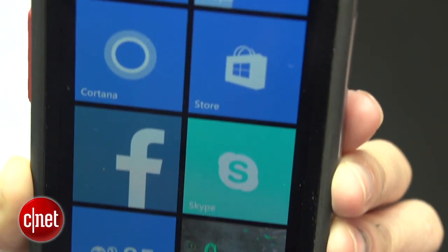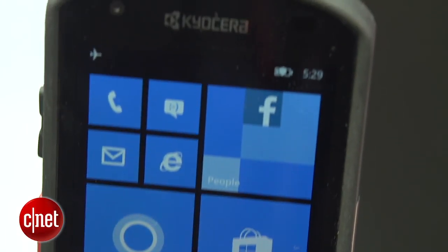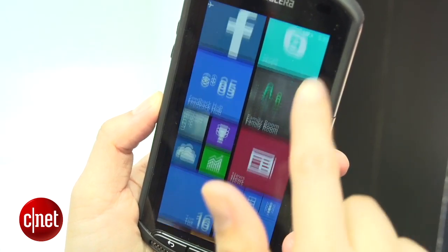Moving on, what we have here is a reference model of a Kyocera handset running Windows Phone 8.1. This is pretty interesting since the company mostly makes Android handsets.